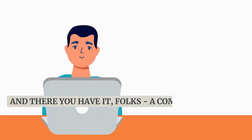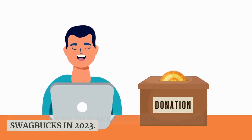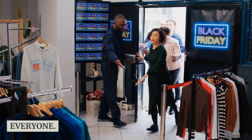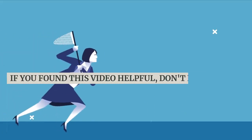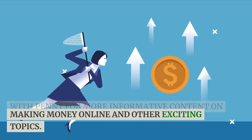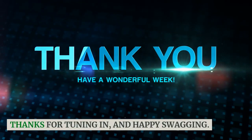And there you have it — a comprehensive guide on how to make money online with Swagbucks in 2023. Whether you're looking to earn a little extra cash or save on your favorite purchases, Swagbucks has something for everyone. If you found this video helpful, don't forget to give it a thumbs up and subscribe to Earn With Penny for more informative content on making money online and other exciting topics. Thanks for tuning in, and happy swagging!